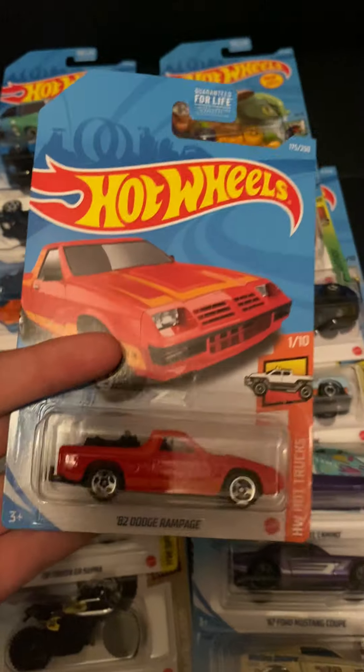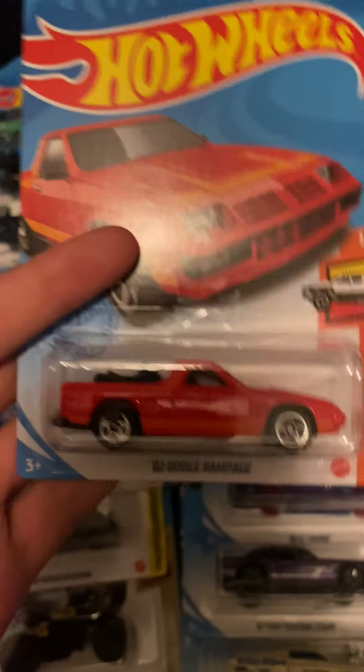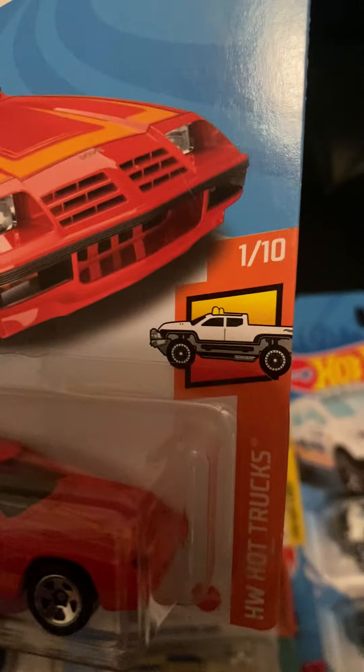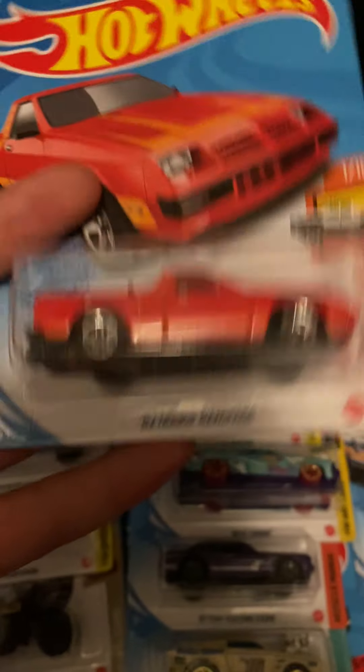We got the A2 Dodge Rampage. It's been a while since this has been released — I don't remember the last time, but I know it's been a while. It's the first one in the Hot Truck series, which is pretty cool.